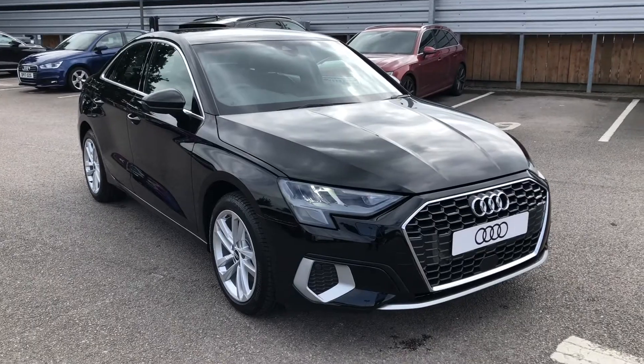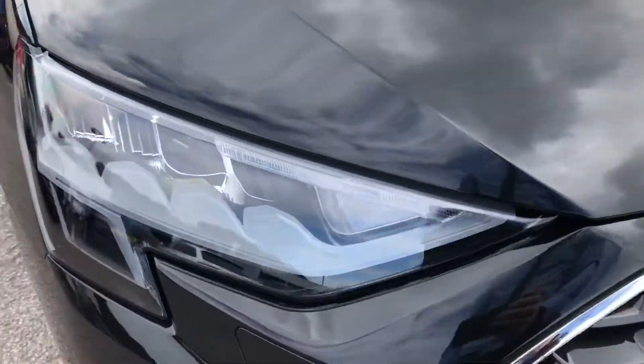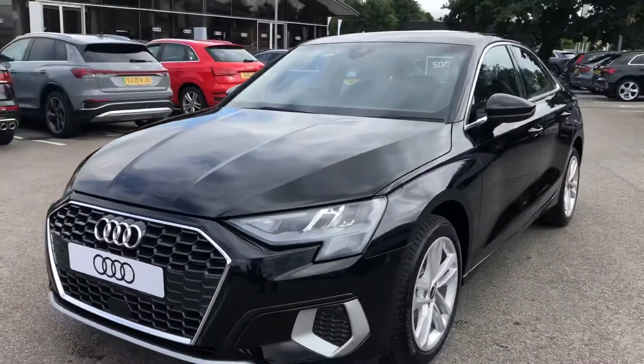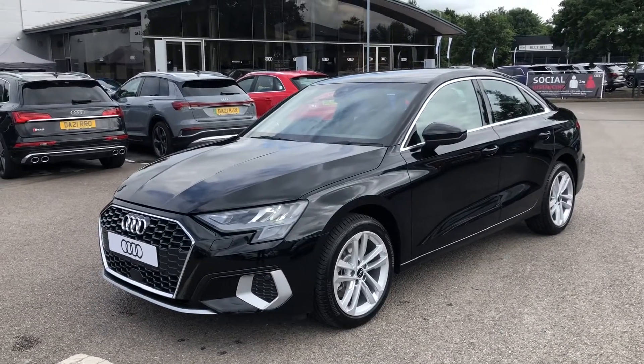The car comes with LED headlights as well as LED daytime running lights, which provide incredible visibility in all conditions and have a lifespan of up to 50,000 hours. As you can see, it looks gorgeous, finished with a nice contrasting silver trim.